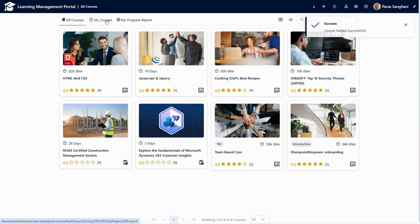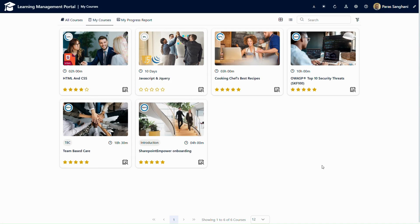Let's go to My Courses. In My Courses, these are the courses that I have enrolled in. On the top, we are showing the course progress of the user. The recently enrolled course is still showing zero percent because I have not yet opened and accessed the course content. Here we can see the rating of the course, the duration, and the name of the course. If I want to dive deeper into the course, I can simply click here to go inside the course.